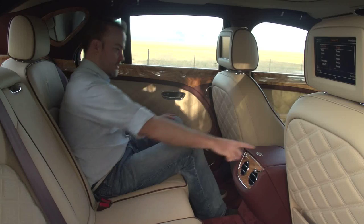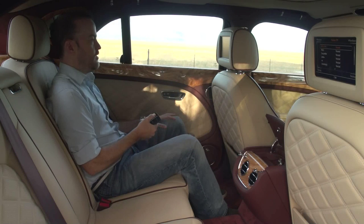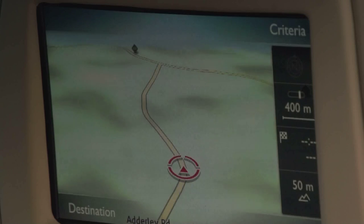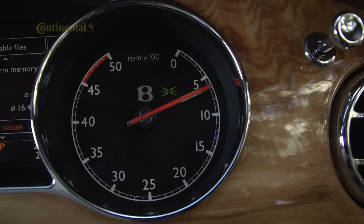Along with an immense spec list, there is of course an immense amount of personalisation too, including 25 different shades of seatbelt. Our test car was generously kitted out, with the total bill for the optional extras coming to about the same as you'd pay for an Audi R8.